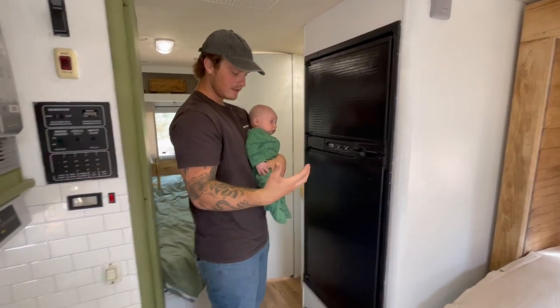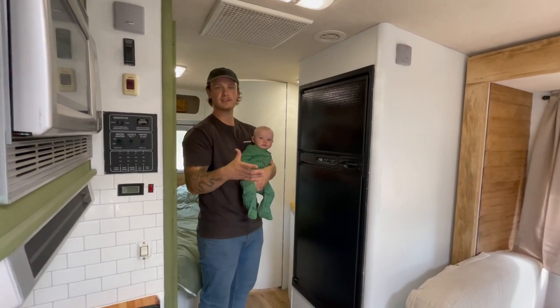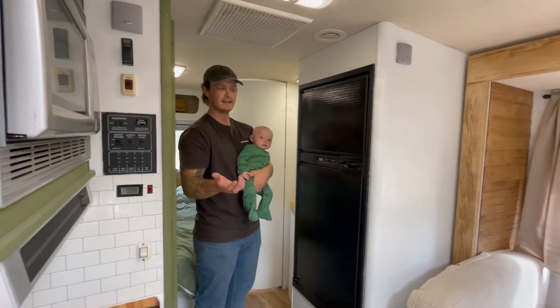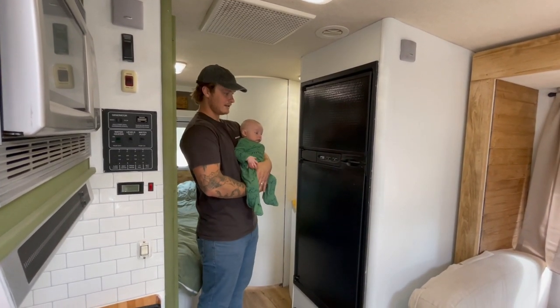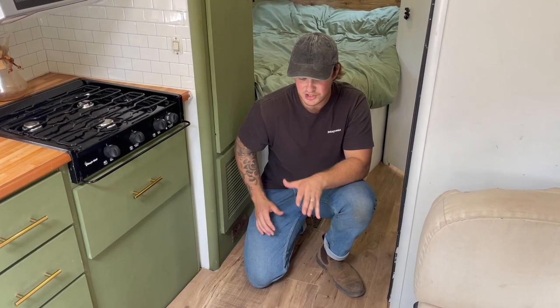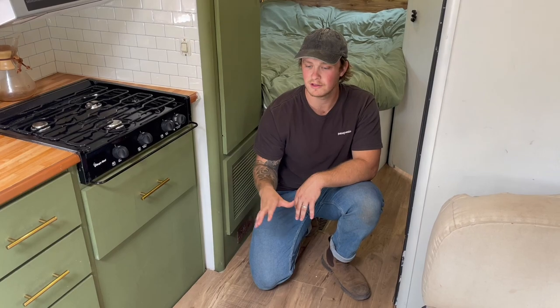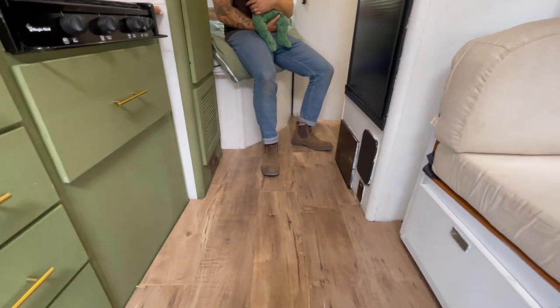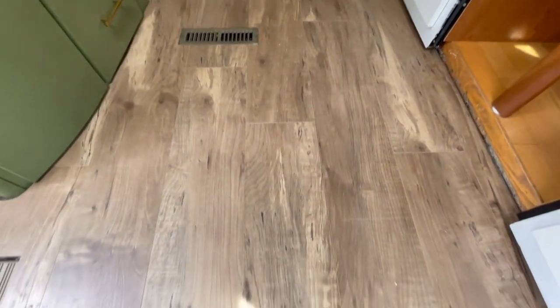This is our fridge — it's actually not a bad size for a 24-foot RV. It can be both gas powered or electric powered depending on whether you're hooked up at a campground. Right now we're powering it through propane and it keeps everything just as cold. You can also see that we changed out the floors — it used to be carpet, but my father-in-law completely did it himself and put in all this beautiful laminate flooring. If you want to be notified of future videos, hit the subscribe button — we post every Monday.